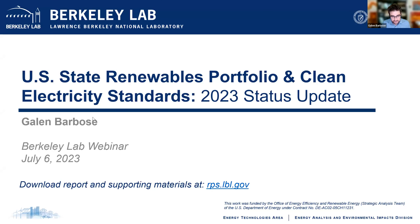It looks like the participant count has stabilized, so let's get started. Greetings, everybody. Good morning or good afternoon. I'm Galen Barbos with Lawrence Berkeley National Lab. Welcome to today's webinar, where I'll be sharing some highlights from our recent status report looking at U.S. renewable portfolio and clean electricity standards. We just released the latest edition last week, and one notable change this year is that we expanded the scope to go beyond simply renewable portfolio standards to also include the growing number of 100 percent clean electricity standards as well.